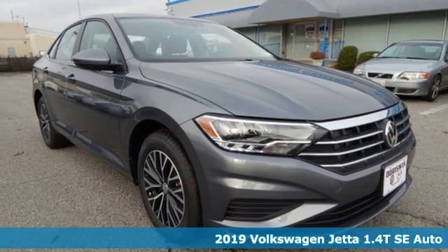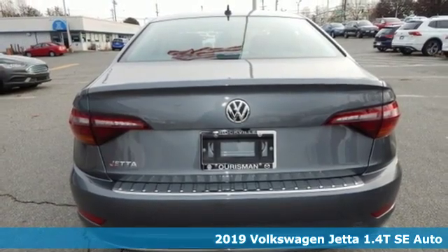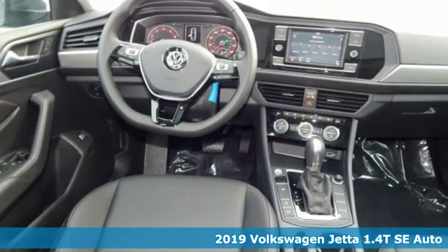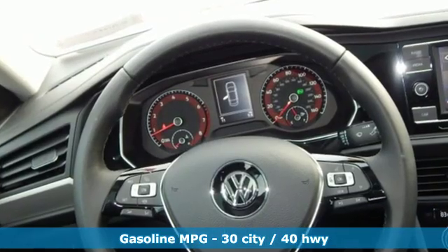It's a new 2019 Volkswagen Jetta. German-engineered style, performance, and precision come together to create the perfect compact sedan. And with features like these, every drive's a pleasure.